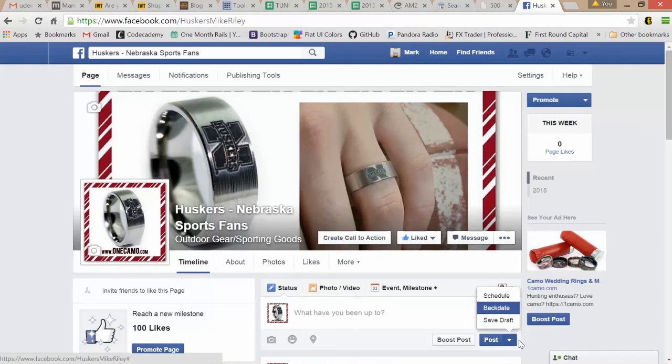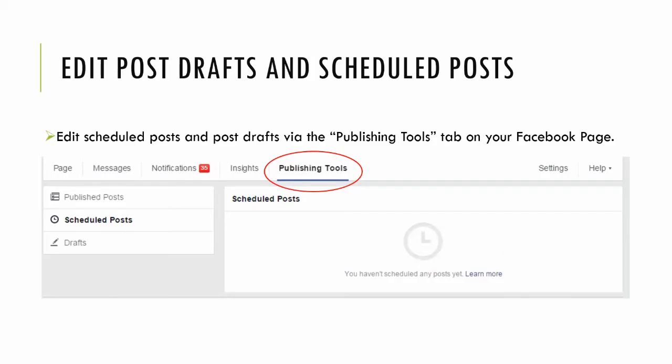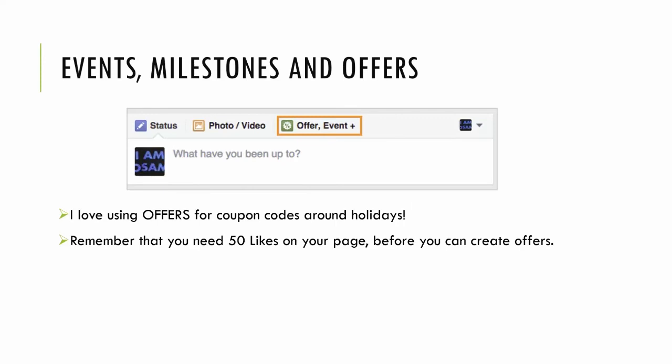You can backdate, schedule for the future, or just save a draft using the drop-down right next to the post button. You can post videos, photos, and events scheduled for the day the event starts — a great way to save time and manage your social media. Once you have drafts saved or posts scheduled, click Publishing Tools at the top of your Facebook page to see, edit, or delete what's being posted and on what day.